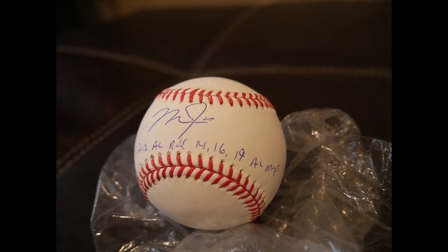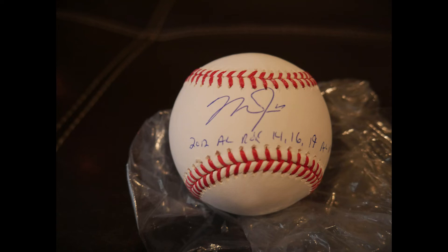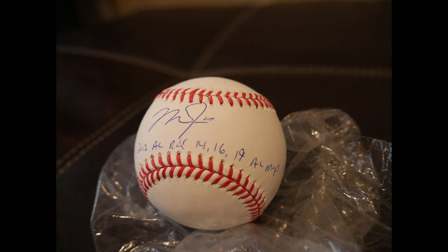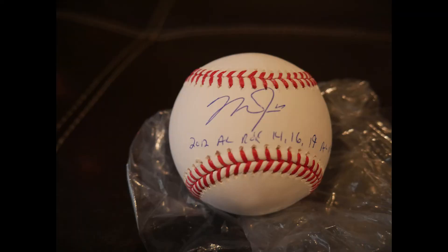We got some baseballs done with the same inscription as the bat — Rookie of the Year and the MVP inscriptions. Funny story: one customer's ball was missed at the last signing because they were oversold, but since this was prior to his 2019 MVP, he ended up getting a free MVP inscription added to update it. It worked out really well for him. Baseballs are the way to go for inscriptions — I love stat balls. They make it super unique for your collection, and very few people will have this.